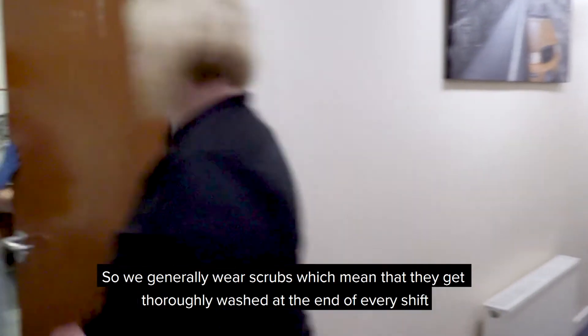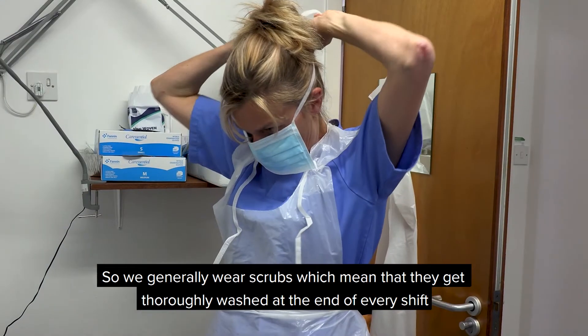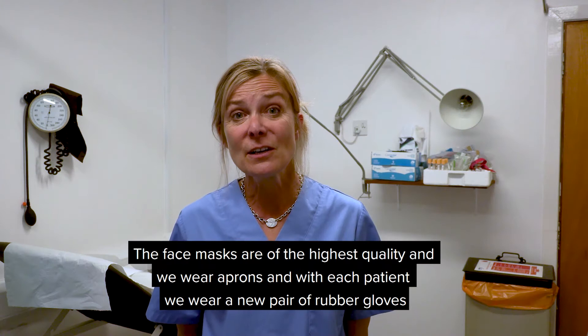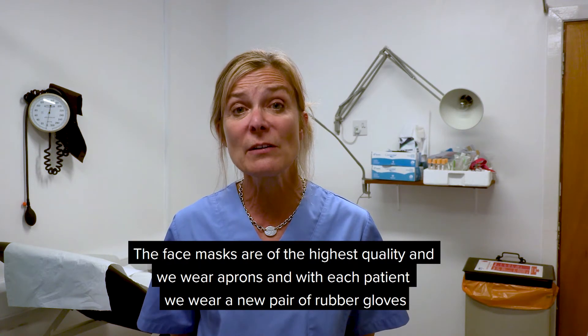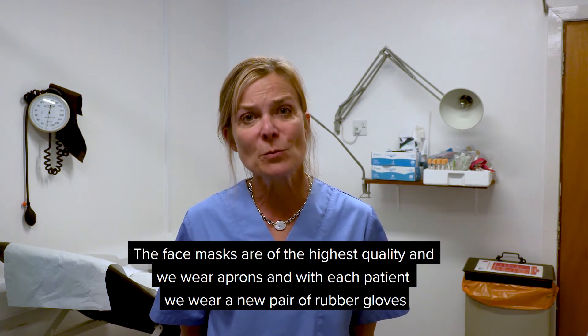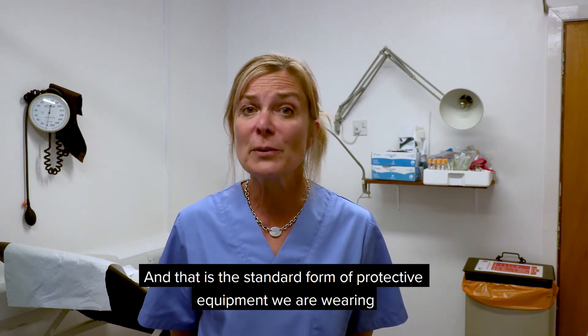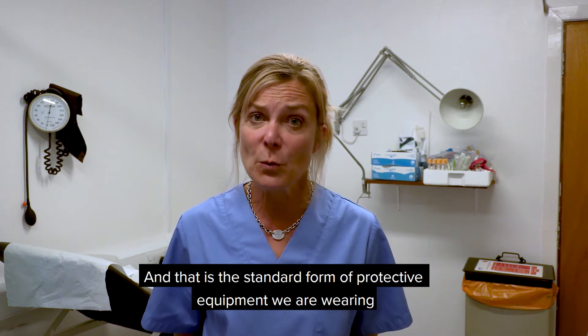We generally wear scrubs, which means they get thoroughly washed at the end of every shift. The face masks are of the highest quality and we wear aprons. With each patient, we wear a new pair of rubber gloves. That is the standard form of protective equipment that we're wearing.